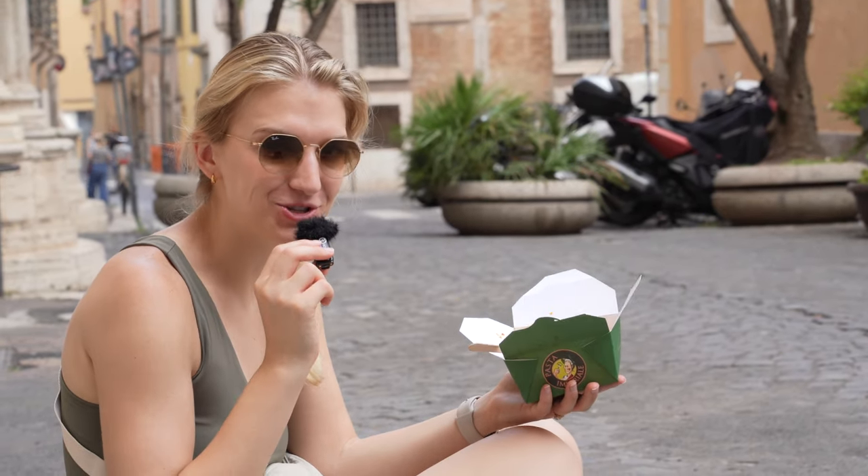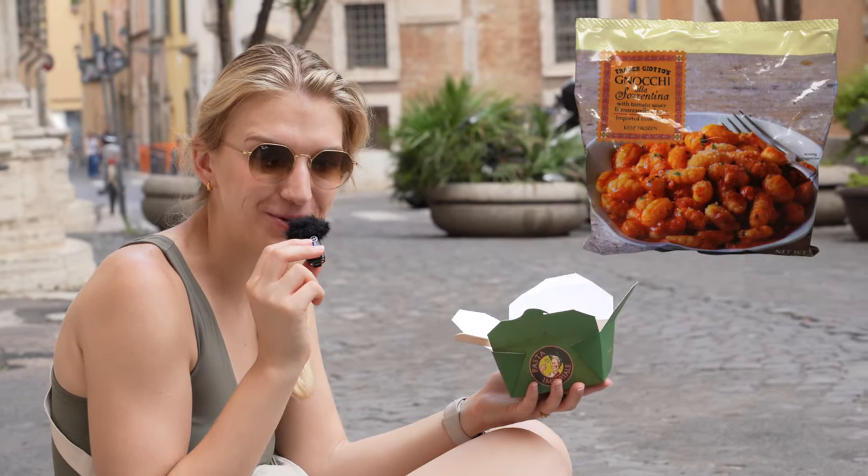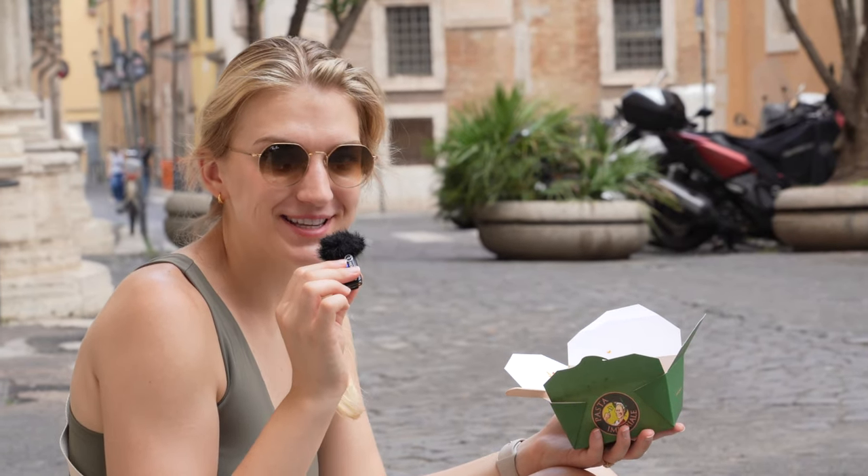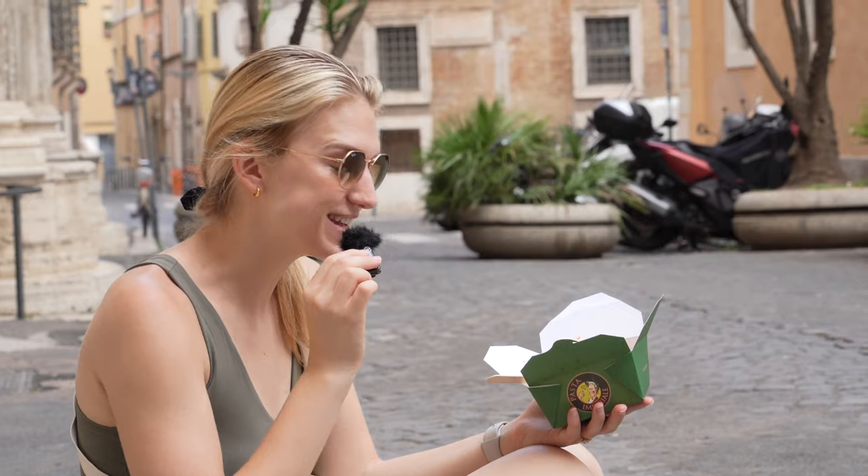Michael and I actually love the Trader Joe's gnocchi that comes in the frozen package — that's our go-to lazy meal. We used to think that was a ten out of ten, but this is making me rethink everything.